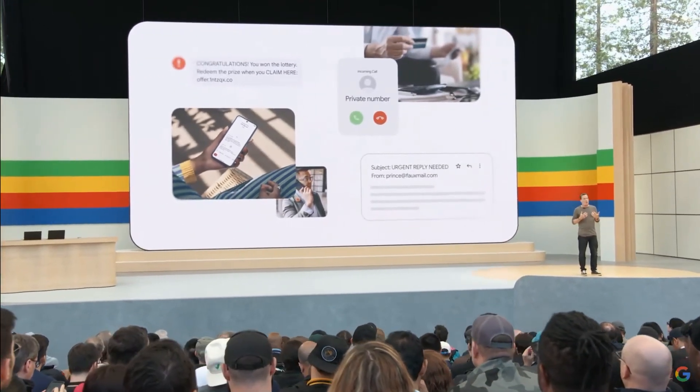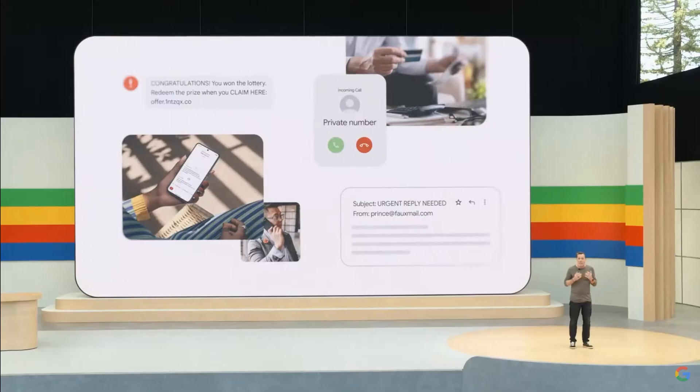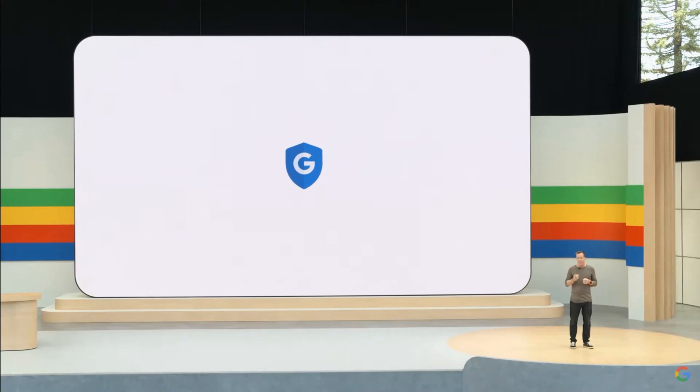People lost more than $1 trillion to fraud last year. And as scams continue to evolve across texts, phone calls, and even videos, Android can help protect you from the bad guys, no matter how they try to reach you.